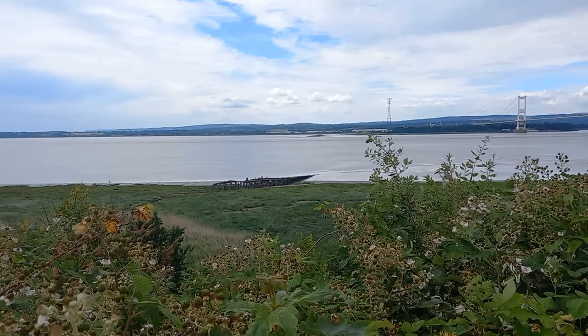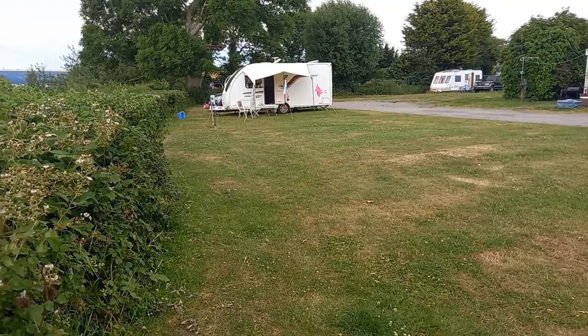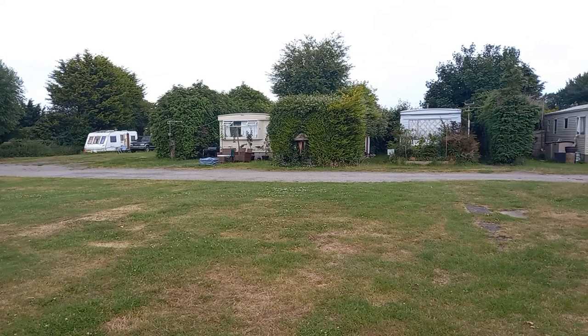I'm stood here on top of the cliff, right above the ferry, and this is exactly the spot where my uncle's chalet was. If I pan round, you'll see there's no sign of it, so my guess is it probably disappeared over the cliff many moons ago. They've turned this little area into a caravan park — there seem to be some permanent caravans here as well as some travelling caravans. But when my uncle was here, it was just his chalet stood on its own.